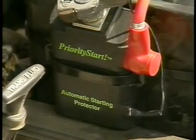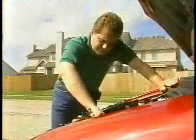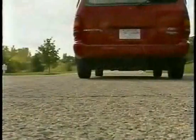Priority Start attaches easily to any type of 12-volt vehicle battery. Just three easy connections, and you're protected from battery drain. If power drain causes the battery to disconnect, simply turn the ignition key to the start position, and Priority Start automatically reconnects the battery.